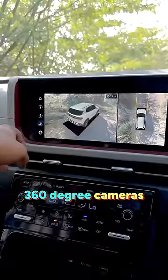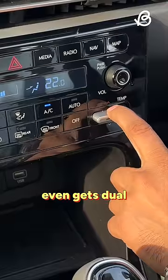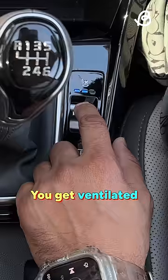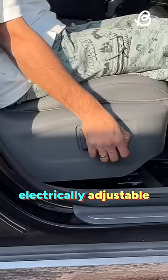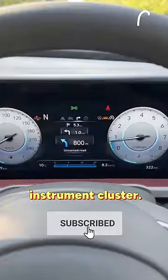This also gets 360 degree cameras and there are multiple camera angles you can use. The 2024 Creta even gets dual zone AC controls and you can change the temperature from the main display. You get ventilated front seats, electrically adjustable driver seats, wireless charging support, and you can even view the navigation in the instrument cluster.